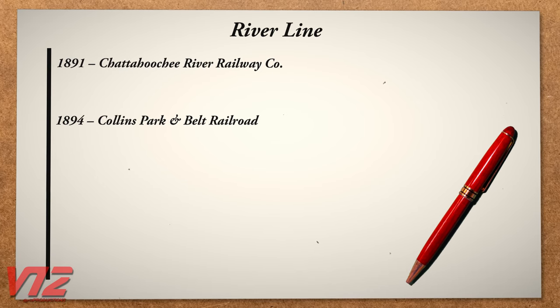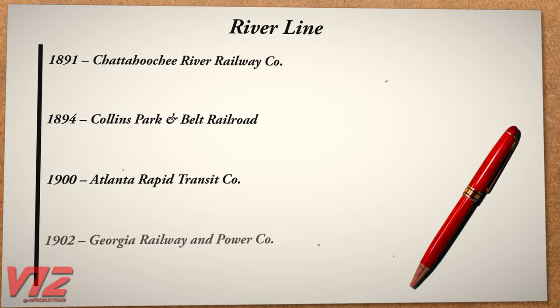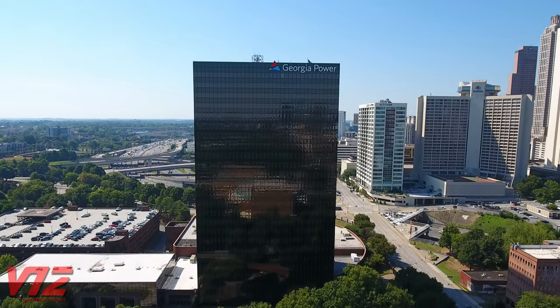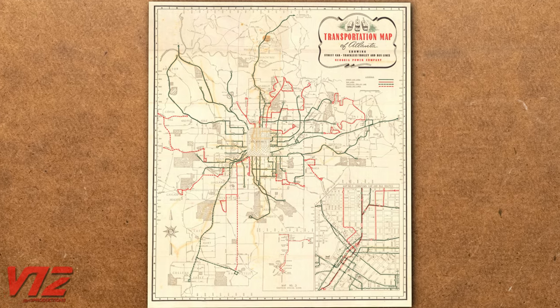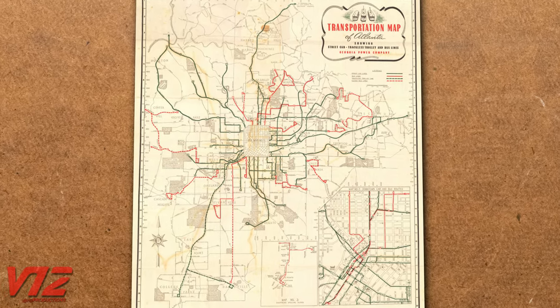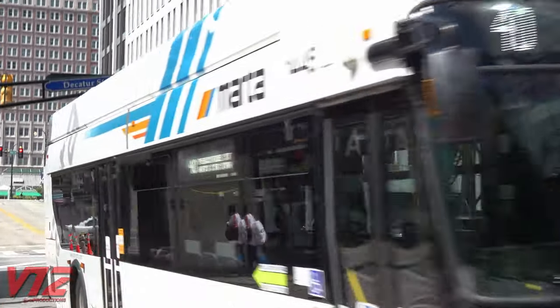Eventually, the line would fall under the control of the Atlanta Rapid Transit Company, and ultimately the Georgia Railway and Power Company, better known today as Georgia Power. You can see just how many streetcar routes Atlanta had — they're represented in green on this map from the 1940s.